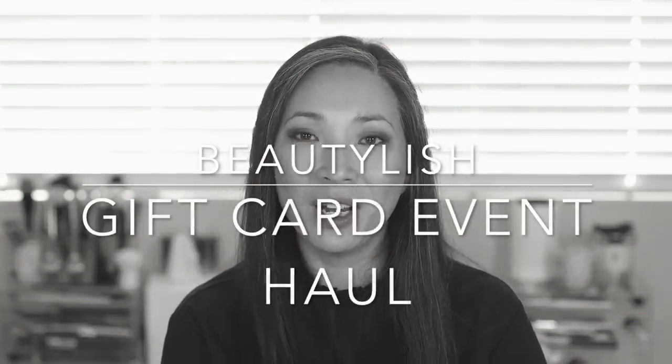Welcome back! I purchased a couple things from Beautylish during their gift card event. For every hundred dollar increment you spent, you'd get a $20 gift card for a future purchase. I also bought some things right before the event started, which was a mistake — but I got an email from Beautylish saying they saw I'd placed a fairly big order, so here is a $20 gift card. That was really nice of them; they didn't have to do that.